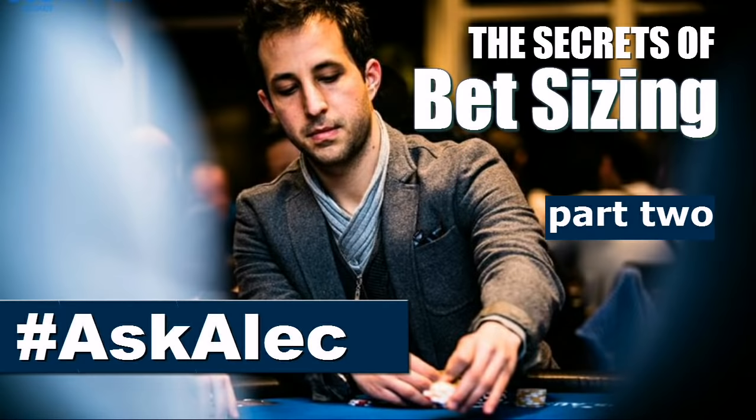Hey guys, it's Alec Cirelli. Welcome back to the bet sizing series for Ask Alec, here from Milan. Today's video is going to be specifically about small bet sizing. If you haven't already, check out my last Ask Alec video where I do a recap and an overview about bet sizing in general and some of the key things you need to consider when formulating your bet sizing. A really great video, good intro, and definitely precedes this one. So check that out and then come back here and watch the video on small bet sizing.